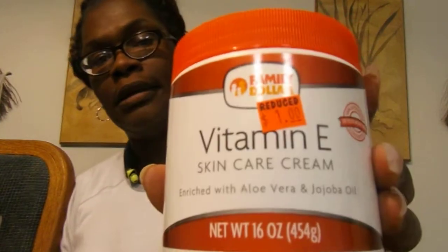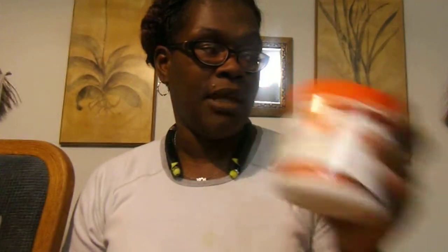Vitamin E skin care cream, one dollar. Normally I don't buy lotion, but I can't beat it for a dollar. I got two of those.